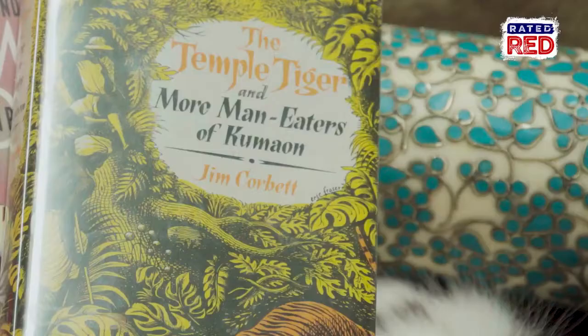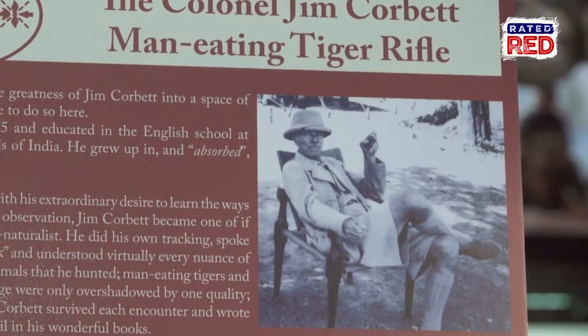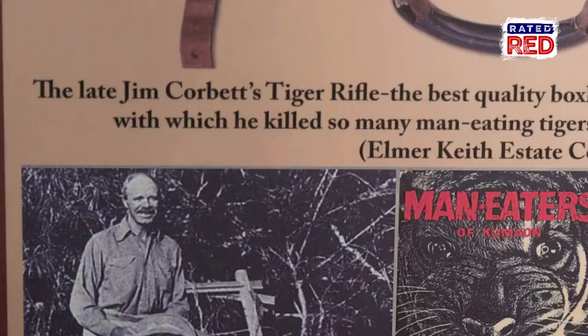He grew up in India and as a hunter, conservationist, and naturalist, he learned a lot about the fauna and flora of India's countryside. Corbett was hired to kill many man-eaters that were terrorizing the people of India in the early 1900s. Literally thousands of victims were claimed by these man-eaters that Corbett ended up killing.